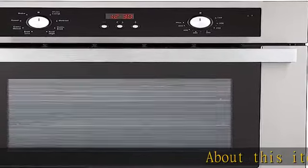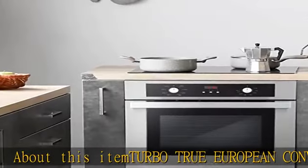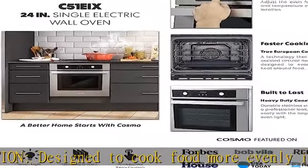About this item: Turbo true European convection, designed to cook food more evenly in less time and at a lower temperature than in a standard oven, with a compact 2.5 cubic foot capacity and eight oven functions. This electric single wall oven includes eight specialized oven functions.